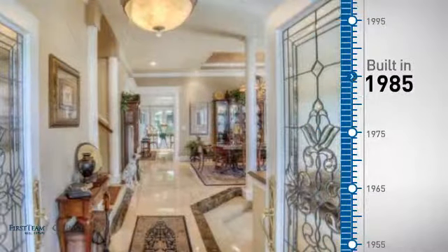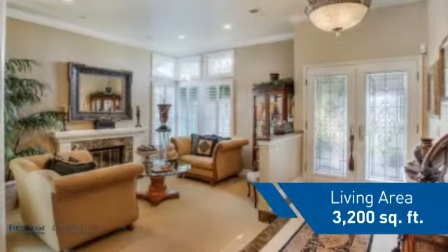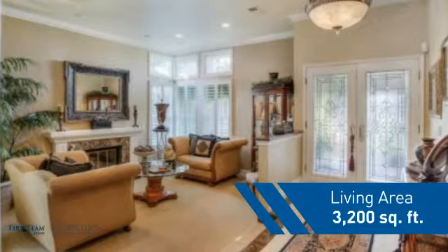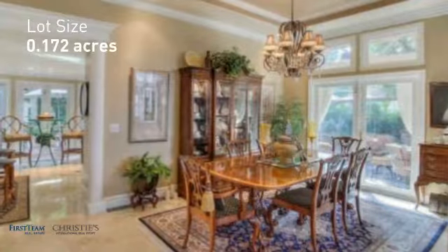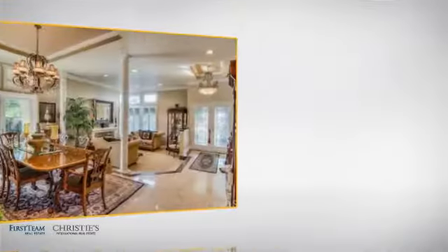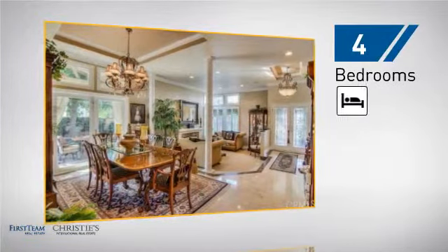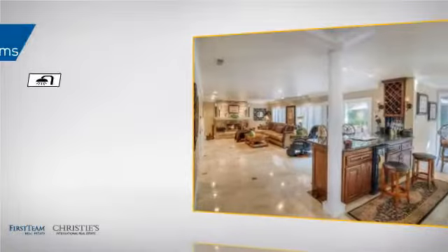This property was built in 1985 and features over 3,100 square feet of space, giving you a spacious layout to play host or kick back and relax after a long day. Inside you'll find four bedrooms, so everyone has a private space to come home to, as well as three full bathrooms.